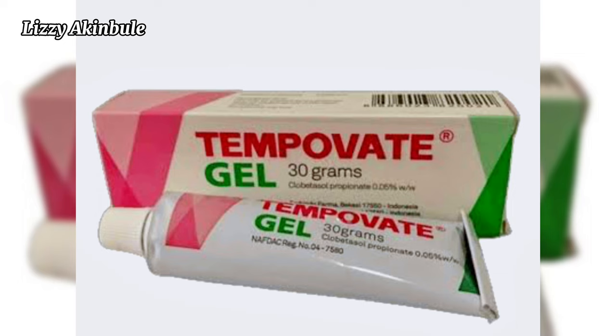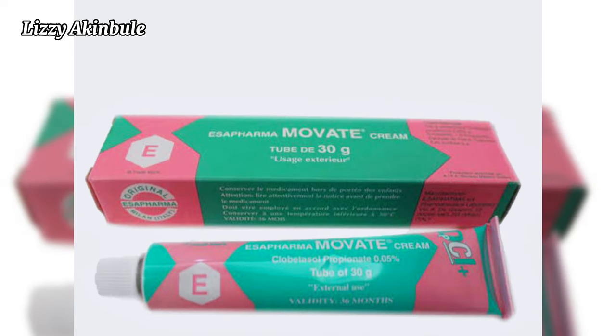Next on our list is Tempovate Gel. Tempovate Gel is formulated to treat skin damage and skin conditions such as eczema, but it is being misused as a bleaching cream, which is not good. It is very harsh — it contains harsh chemicals and it can lead to itchiness, redness, eczema, and sunburn.